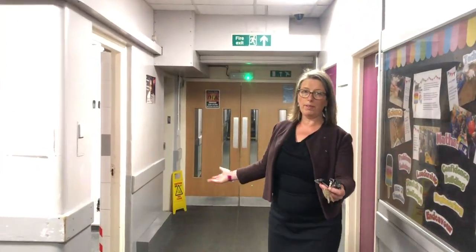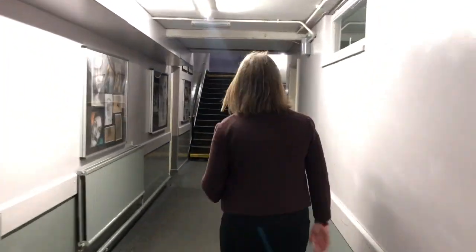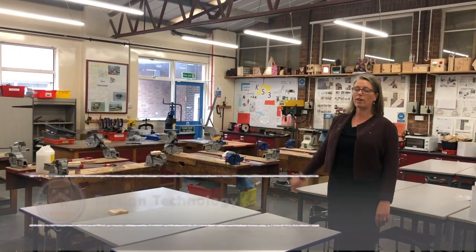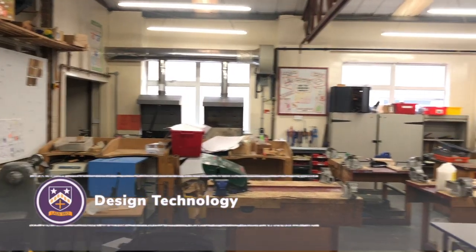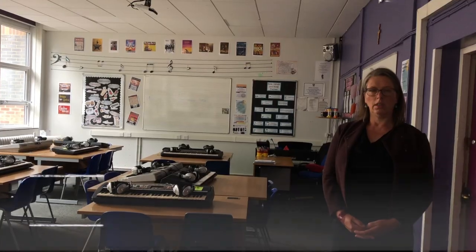Halfway down the corridor, we've got the boys' and girls' toilets. This is one of our four technology rooms. This is one of our two music rooms.